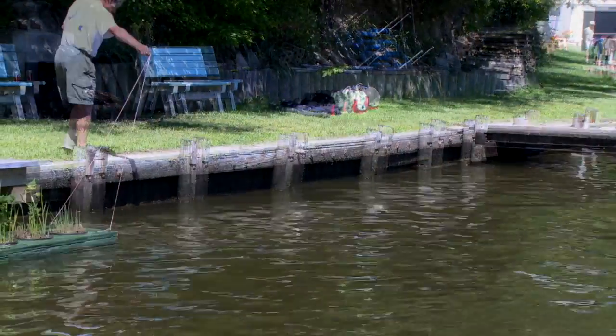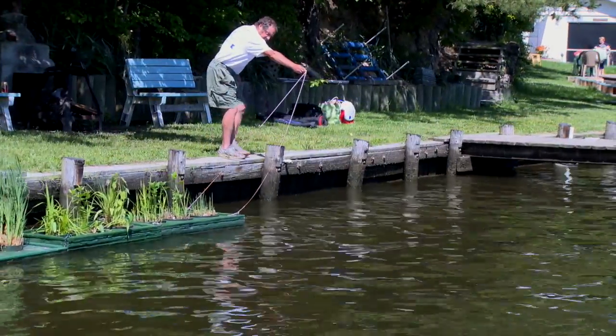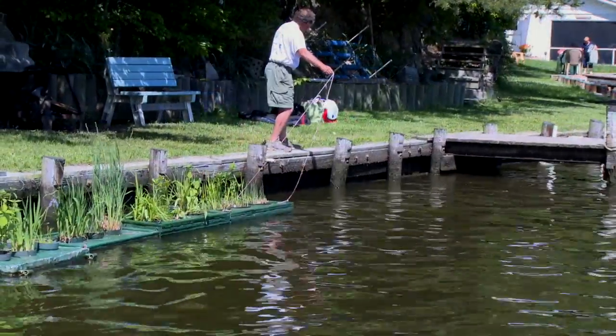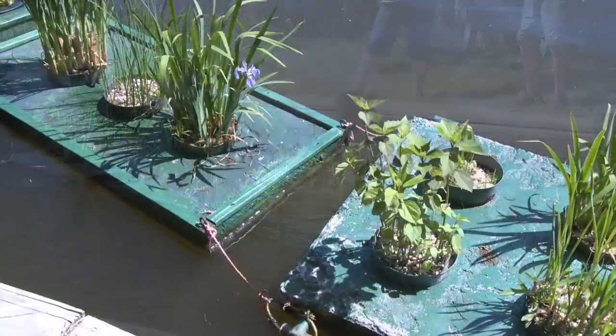The Magothy River Water Garden Project is a unique way to change your ordinary bulkhead into a living shoreline. Adding a series of floating gardens to your bulkhead beautifies and enhances your shoreline.